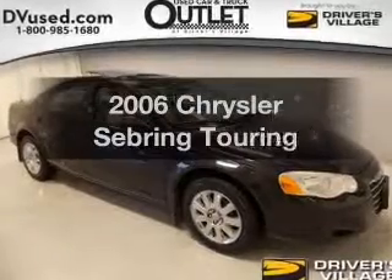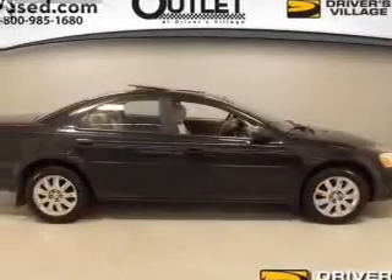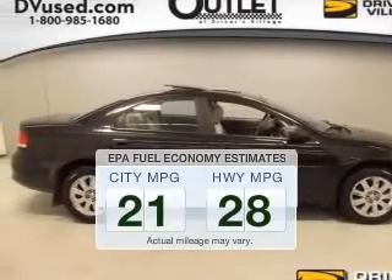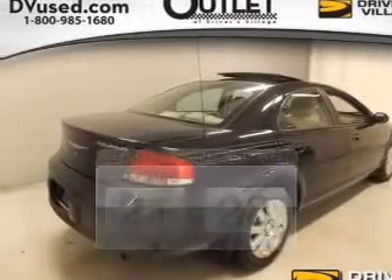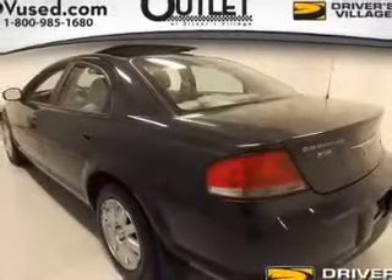Check out this 2006 Chrysler Sebring. If you're looking for a first-rate auto, this one could be yours today. Better gas mileage means better long-term driving, and this ride delivers with a great low fuel consumption rate. The powertrain includes front-wheel drive with a reliable six-cylinder engine connected to a smooth-shifting automatic transmission.